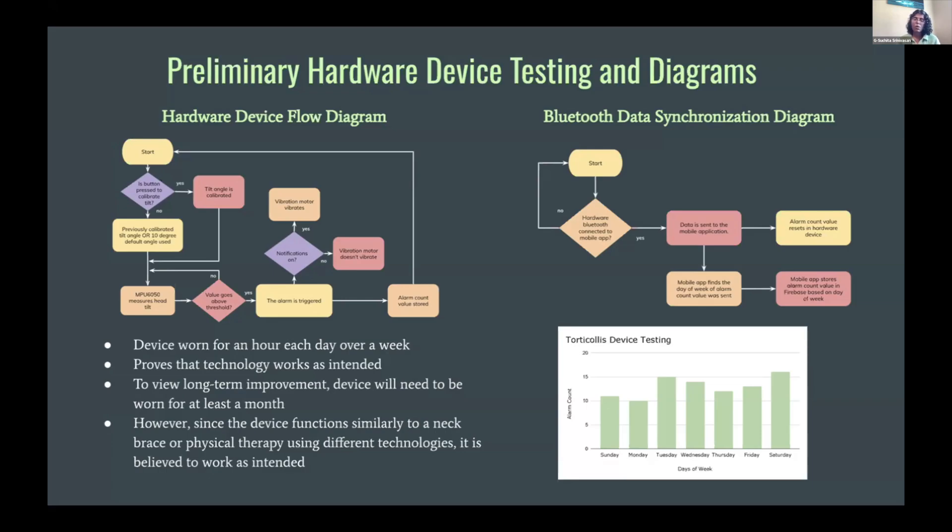To test my device, I wore it for an hour each day over the course of a week, and it proved the technology works as intended. However, to view long-term improvement, the device will need to be worn for at least a month. Since the device functions similarly to a neck brace or physical therapy in the sense that it prevents the user from tilting their head beyond a certain value, just using different technologies, it's believed to work as intended.